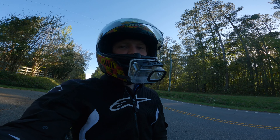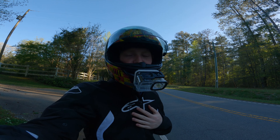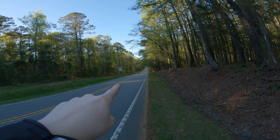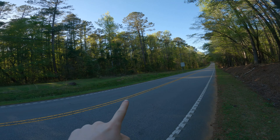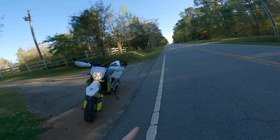Hey gang, welcome back. Today a motorcycle crash protection company told me to go out and test their products. What they wanted me to do was drive up this road, hit a wheelie in second gear, go as fast as I can, tip it all the way back, do a little scrape, and then absolutely slide out right there. And that is exactly what I did.